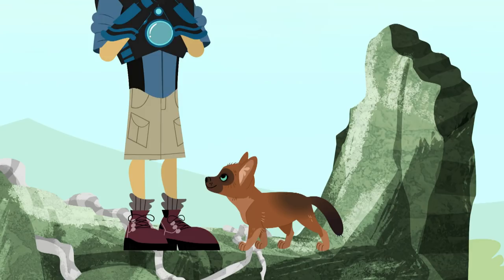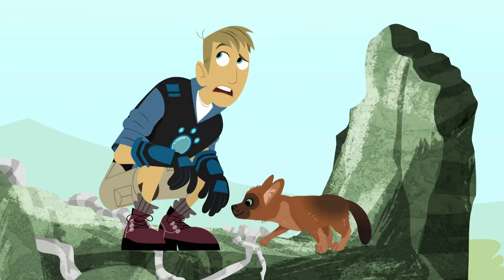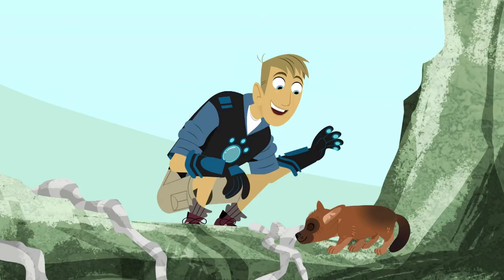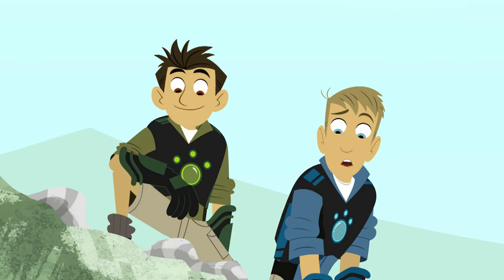It must be! Look — dog-like, but different. Kind of a dog and kind of not. You must be a dhole. One thing's for sure, I'm gonna name you Little Red. I think we have our answer on the dhole question — she's definitely a dhole cub, because there's her mom. Hi, mama dhole!